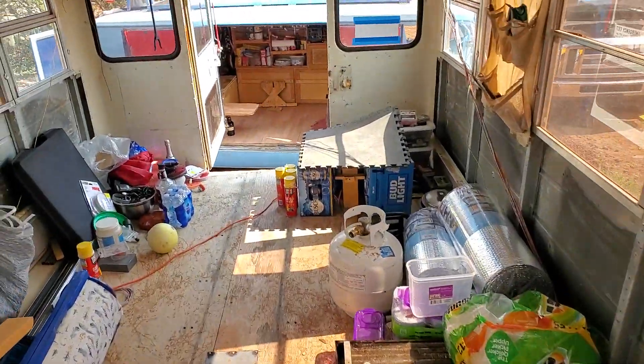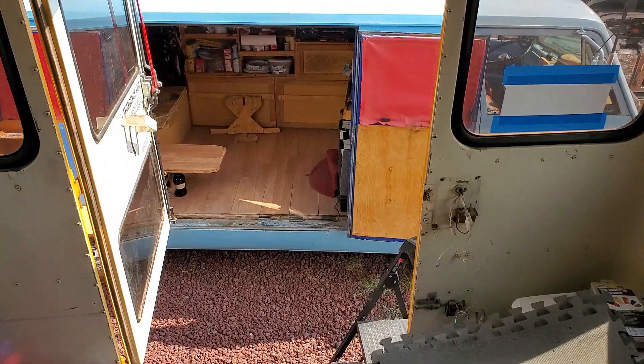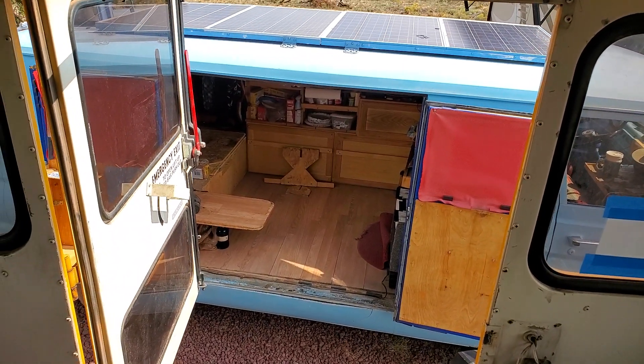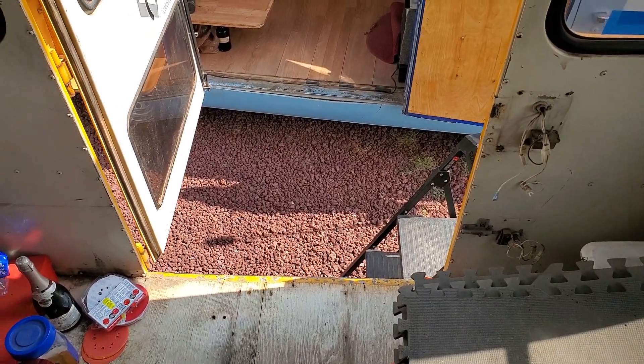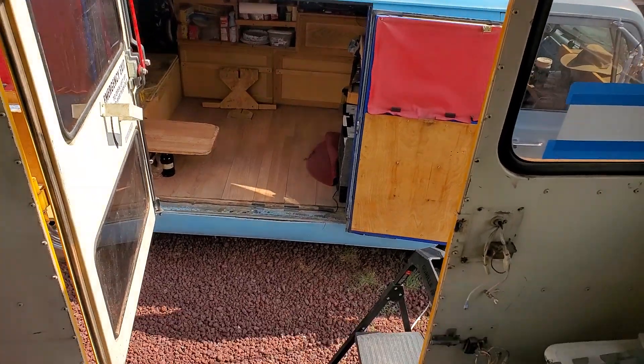I moved them in the van — they helped me load it and then I unloaded it myself. I used the butcher block as a ramp and slid them all up in here.